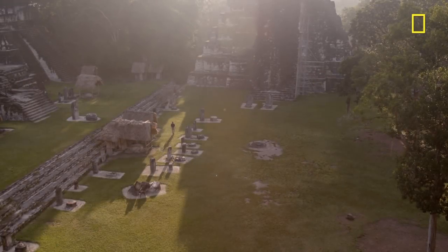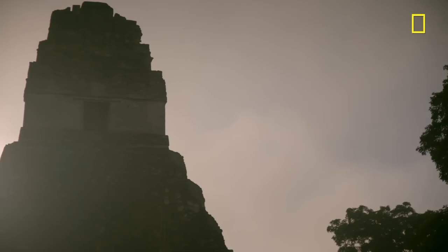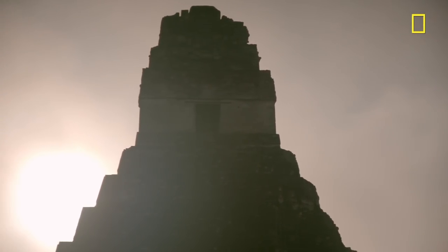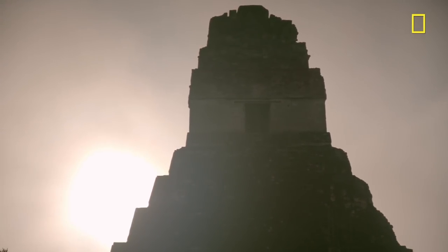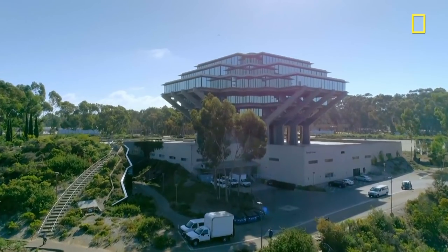We see buildings aligned to track the rising of the sun or aligned to the movements of Venus. Cosmically aligned, like all Maya cities, every building in the heart of Tikal has been extensively mapped. But hidden in the jungle, it has never been possible to see it in all its glory — until now.